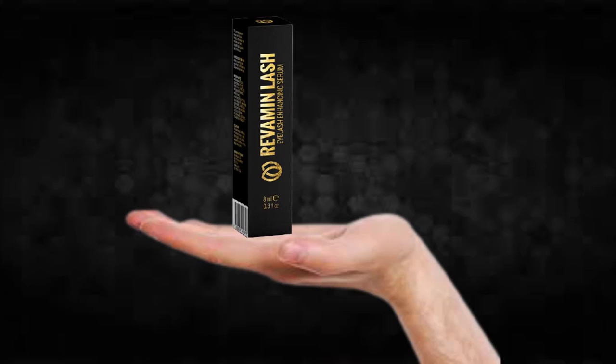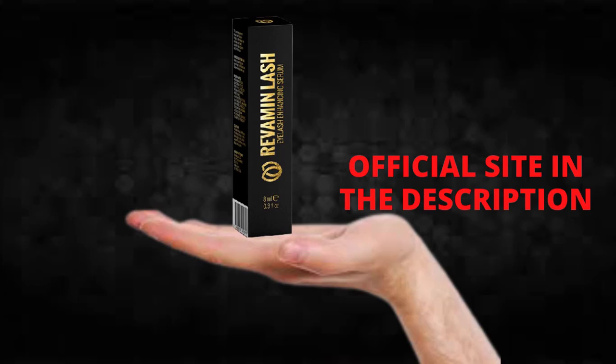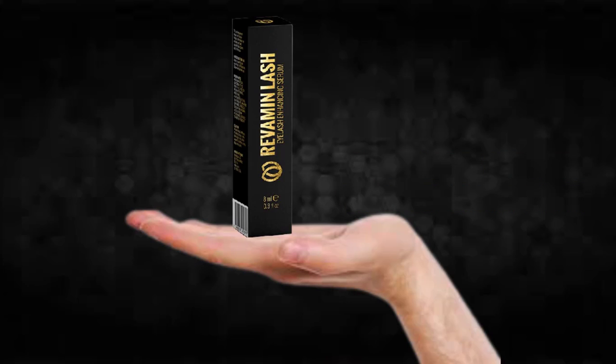So what is Revamine Lash and does it actually work? The answer is yes. Revamine Lash works and after many laboratory tests, researchers identified that there is a natural formula with concentrated ingredients that will deeply nourish eyelashes and eyelid skin, creating a good condition for eyelash growth.